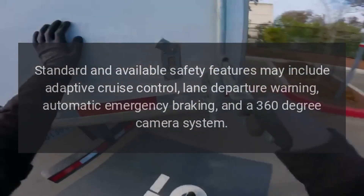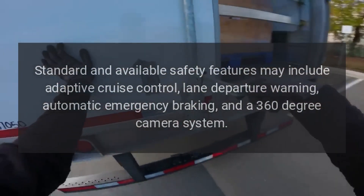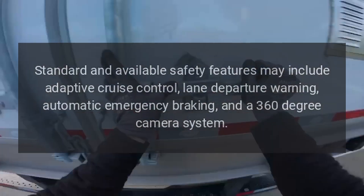Safety: standard and available safety features may include adaptive cruise control, lane departure warning, automatic emergency braking, and a 360-degree camera system.